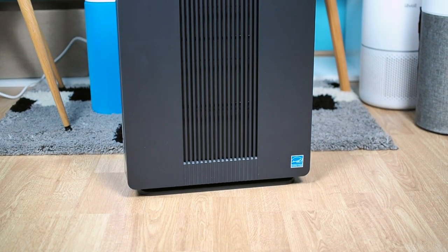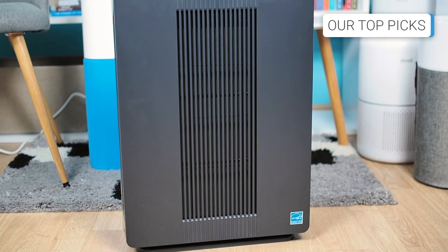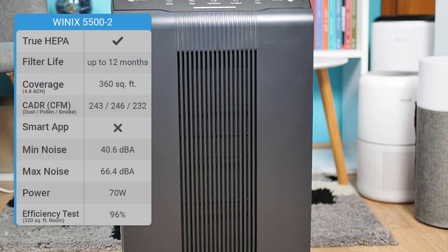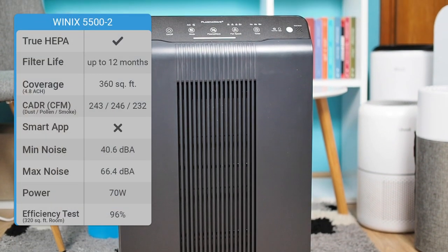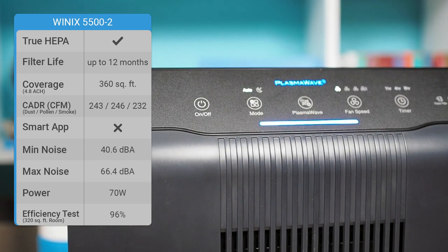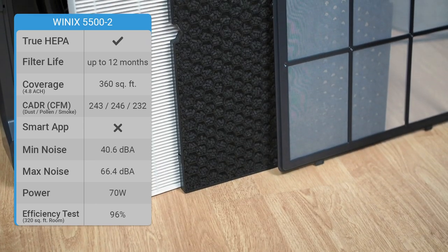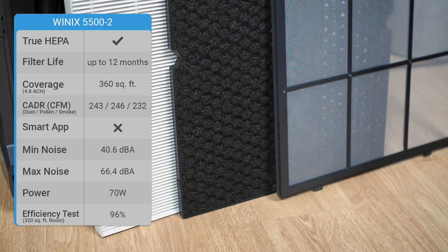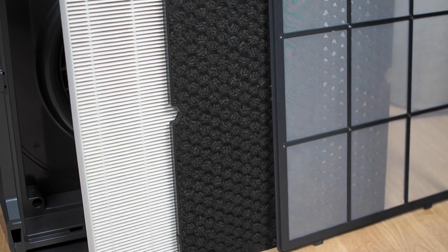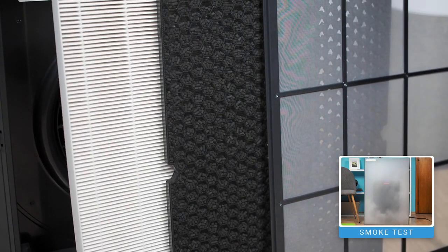Without a doubt, the WinX 5500-2 is our top choice as a Best Buy. The air purifier has shown outstanding performance, improving air quality by around 96% in just one hour. It has many advanced options and uses extremely high-quality filters. The WinX 5500-2 uses four-stage filtration, including a washable pre-filter, an activated charcoal filter, a true HEPA filter, and a plasma wave filter.